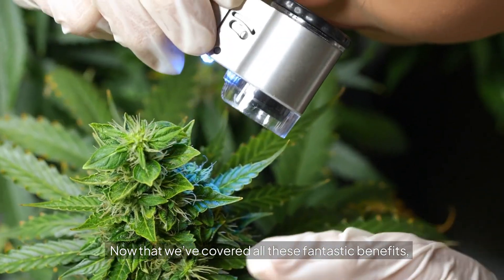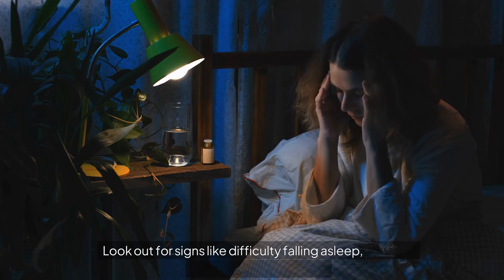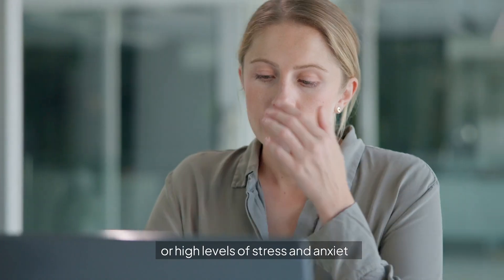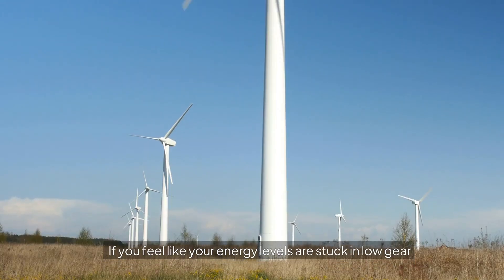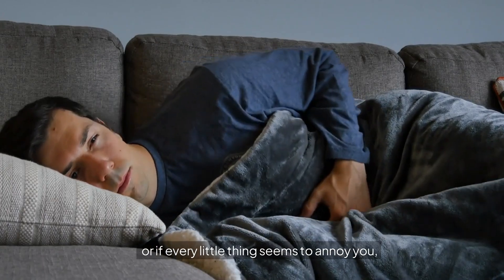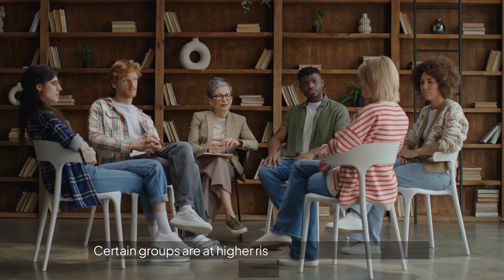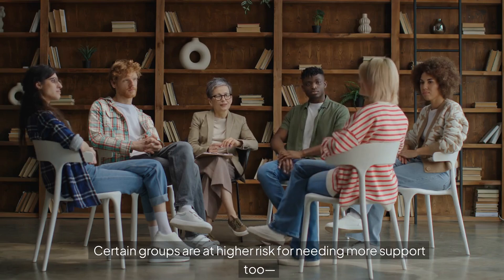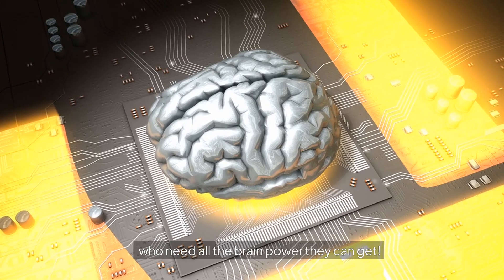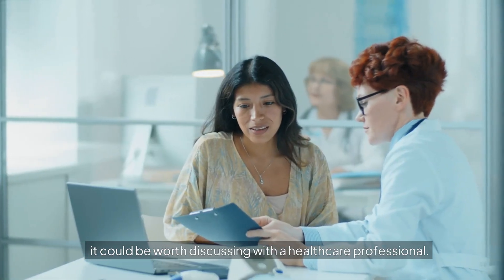Now that we've covered all these fantastic benefits, how do you know if you might need some Valerian Root in your life? Look out for signs like difficulty falling asleep, frequent waking during the night, or high levels of stress and anxiety. If your energy levels are stuck in low gear or if every little thing seems to annoy you, it might be time to add this powerhouse herb to your routine. Certain groups are at higher risk too, like individuals with insomnia or students facing exam periods who need all the brain power they can get. If that sounds like you, it could be worth discussing with a healthcare professional.